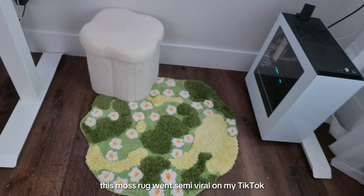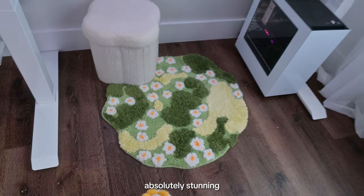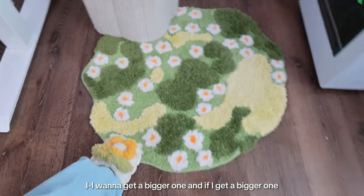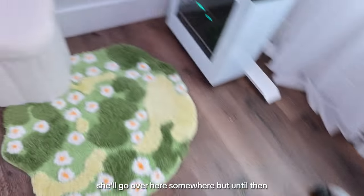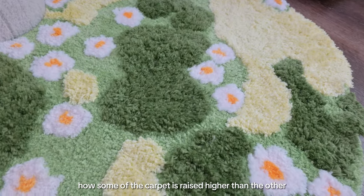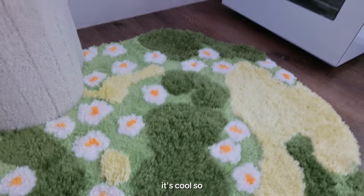This moss rug went semi-viral on my TikTok — can you see why? It's absolutely stunning and so cute. She may be a little too small for my office but I don't even care. I love the texture — some of the carpet is raised higher than the other and they're supposed to be daisies, but somebody said they look like eggs and now I just can't unsee it. It's fine, I'm just stepping on eggs.